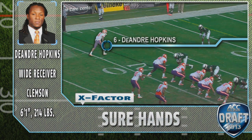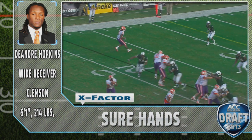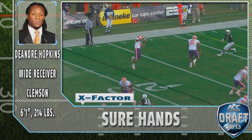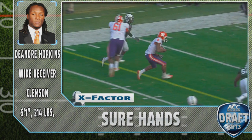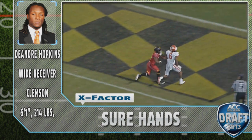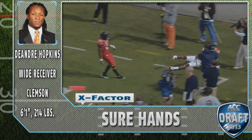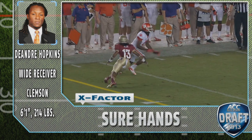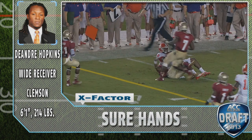The X Factor for DeAndre Hopkins are going to be his sure hands. He's got great extension, he looks the ball into his gloves, he snatches it at its highest point, and that's why he was able to rack up over 82 catches in 2012 and 18 touchdowns. He also does a great job of using his body to shield off the defenders in order to receive the football.